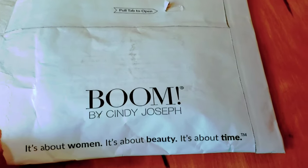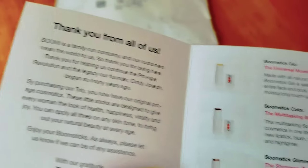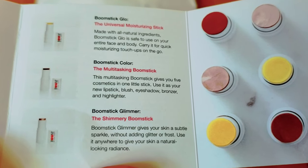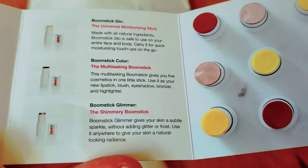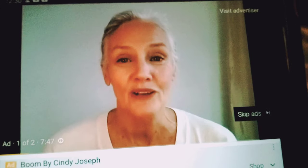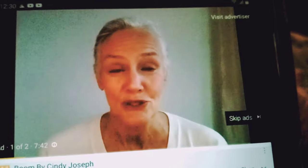It says 'you're beautiful just the way you are at whatever age you happen to be.' Boom is the first pro-age cosmetic and skincare line for women of every generation. The three boomsticks are supposed to match every woman's skin color — you can apply them in less than five minutes for a dewy natural look of happiness. The inspiration came from Cindy Joseph's 27 years of experience helping models. Let's start with the glow stick.